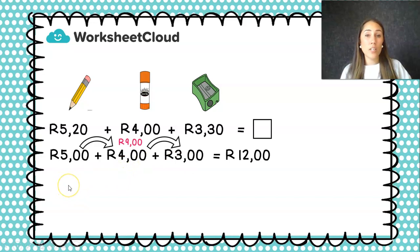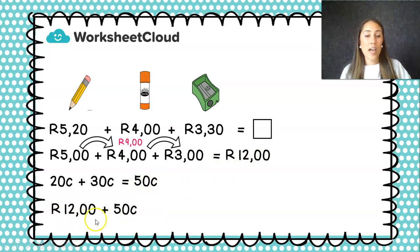Now my next line, I'm going to look at my cents. I see twenty cents, and because I'm only looking at cents I put the little 'c' next to it for cents. Plus thirty cents, and I've got a little 'c' there for the cents sign. I know that twenty plus thirty is fifty cents, and I add the cents sign at the end to show I'm working in the cents line. But now my answer needs to have those two combined. Because here I split them up, now I need to put them back together again. So I'm going to take my rands line and my cents line and add them together in my last line: twelve rand plus fifty cents is twelve rand fifty cents.